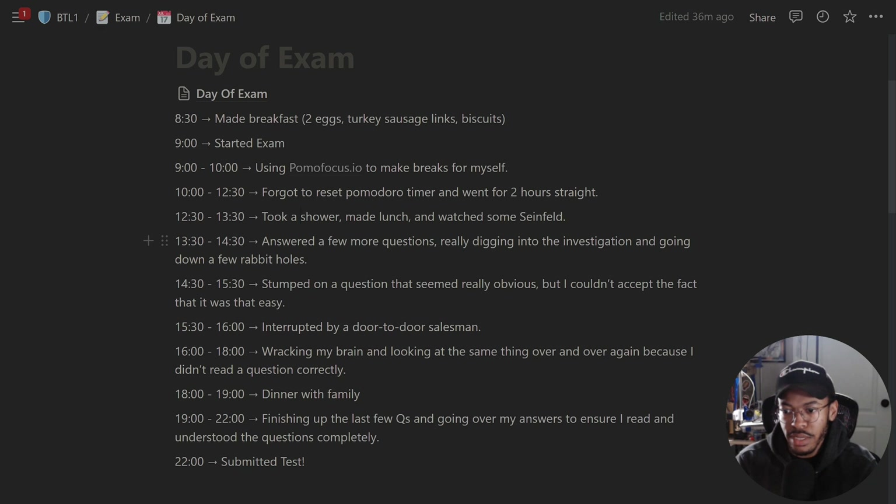I took another break, had dinner with my family. From seven to nine I was finishing up the last few questions, going over my answers to ensure I read and understood the questions completely. At ten o'clock I submitted the test. I was really focused on making sure I understood the questions — I didn't want to fail or miss my mark because I didn't fully read the question.